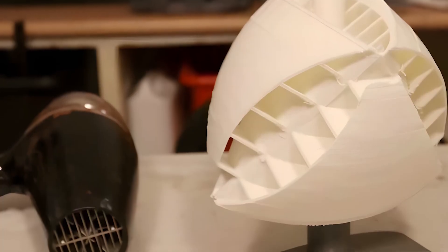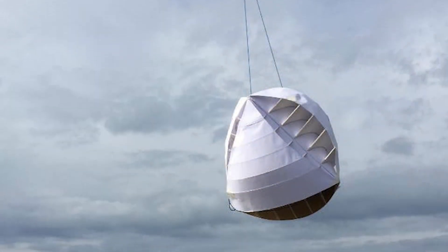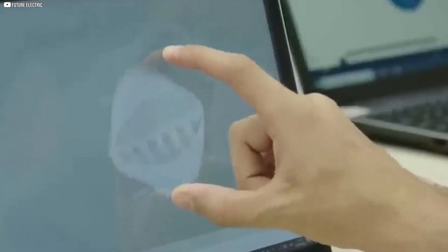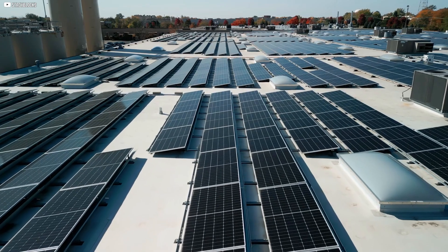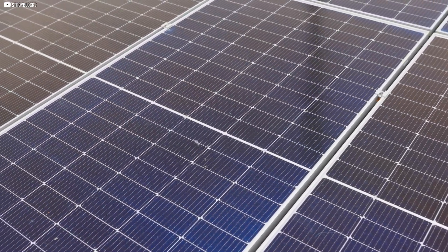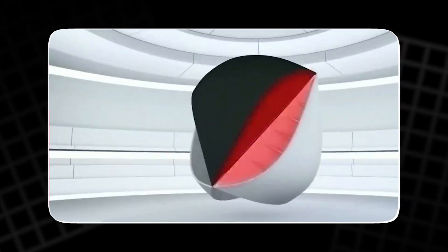In terms of efficiency, the O-wind turbine has an estimated capacity factor of around 20%. This means that, on average, the turbine produces about 20% of its maximum potential output. In comparison, the capacity factor of solar panels is typically around 25%. This difference is due to factors such as varying wind speeds and the amount of sunshine received in different regions.